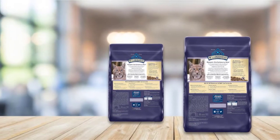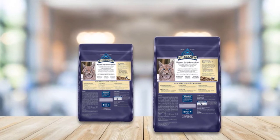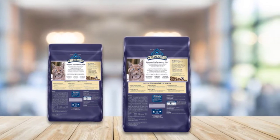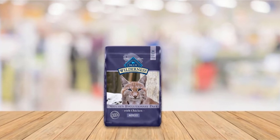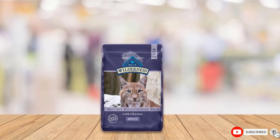The food is free from byproducts and artificial flavors and colors and is packed with only the nutritious ingredients that your cat needs to thrive. This food is pricey though, and if you have multiple cats, the cost can quickly add up. Also, due to the inclusion of potatoes and peas, the food has a fairly high carbohydrate content, which is unnecessary for cats.